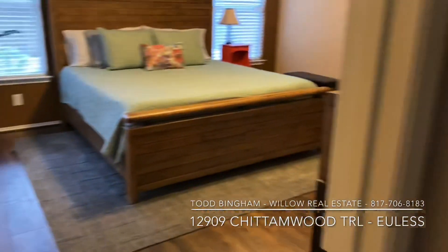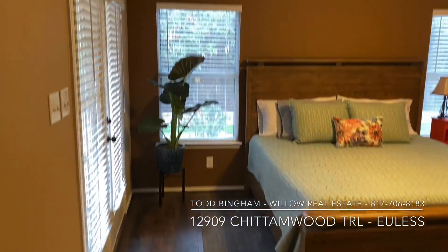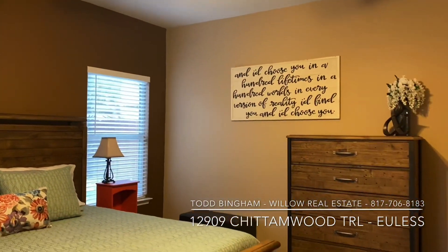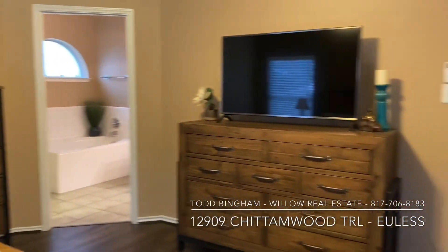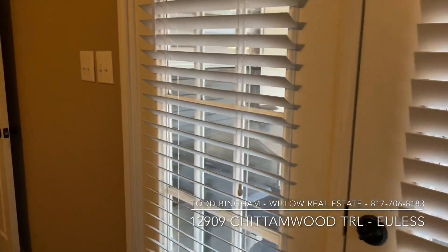Now let's go check out the master bedroom. This is a king-size bed, just to give you some perspective on size. Ceiling fan in here as well. It's pretty large. I like that the master bedroom does have access to the backyard as well — you have the entrance to the backyard from the living room and then the entrance to the backyard from here.